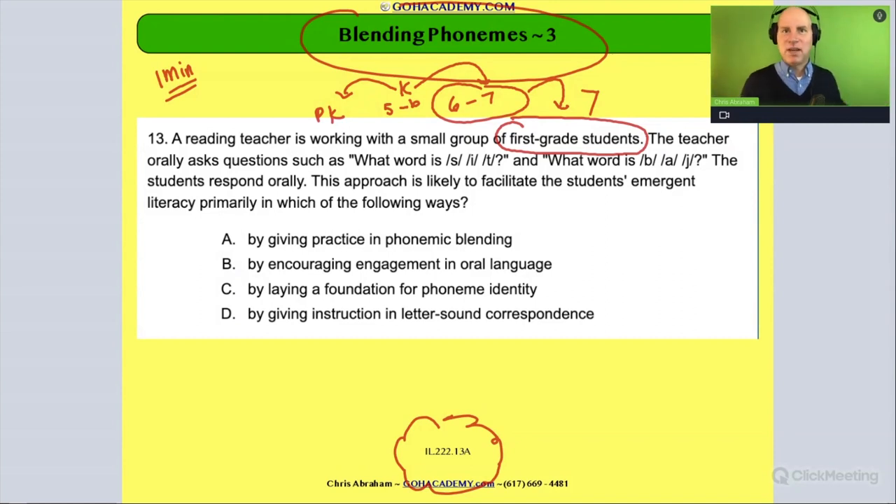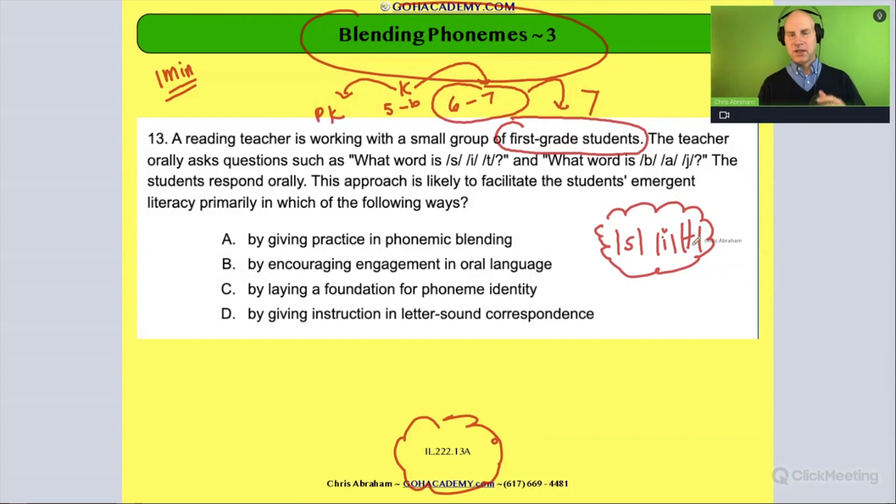The teacher orally asks questions such as 'What word is it?' and the students respond orally. This approach is likely to facilitate the students' emergent literacy primarily in which of the following ways? What is the teacher doing? The teacher is providing a prompt — a word that has been segmented into its individual sounds, like s-i-t. The child has to take those sounds and blend them together.